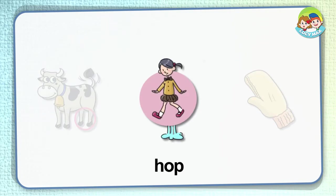Hop. In the picture, the girl hops. We say hop when we jump on one foot. Animals also hop, but animals hop on both feet — they move by hopping.